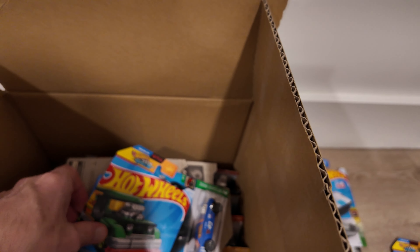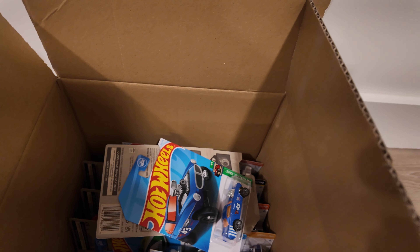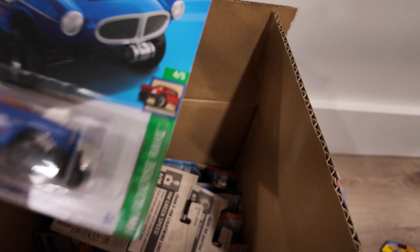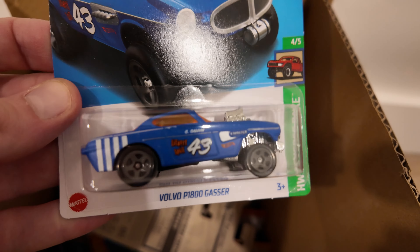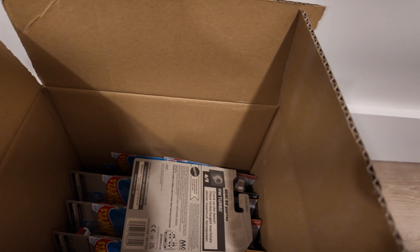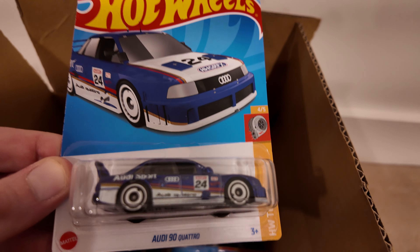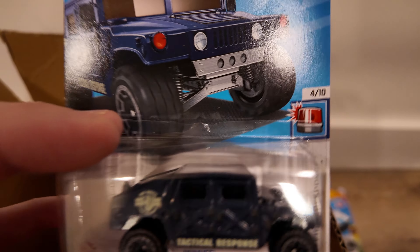Road Bandit — another unique cool looking one. I got the Lalo P Gasser — not the Super. F-150 Lightning. Ooh, there's the Audi 90 Quattro — not the Super either. What else we got down here? The Volkswagen. Then we got the Humvee — that one's cool. Tactical Response. Interesting.